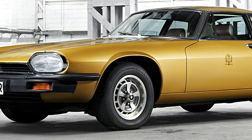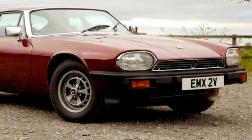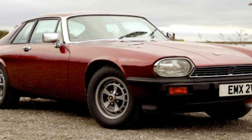Jaguar XJS. First produced in 1975, the Jaguar XJS just screams classiness with its sporty design. However, the questionable reliability of this car led to its depreciation in value, making it one of the more affordable vintage cars on this list today.